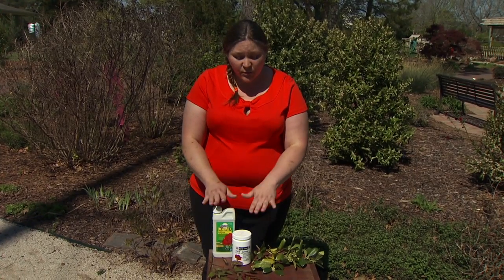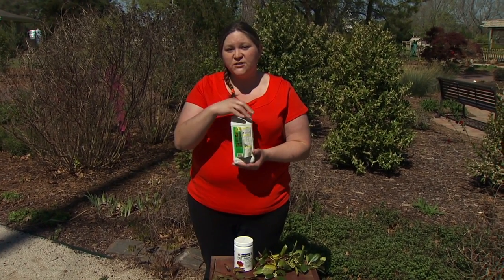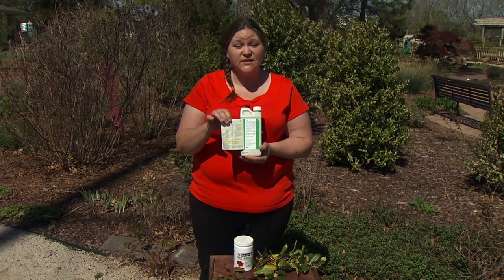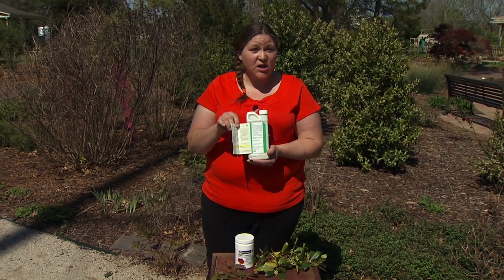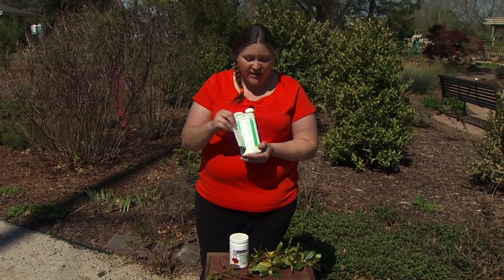There are lots of products in your garden center — I just brought in two. What you would want to do is pick up the chemical, look at the label, and it'll say if it's labeled for ornamentals or it may list specific trees and shrubs. It'll give you the rate to apply the chemical and other information about the application.